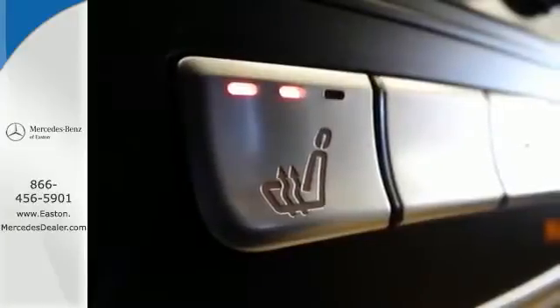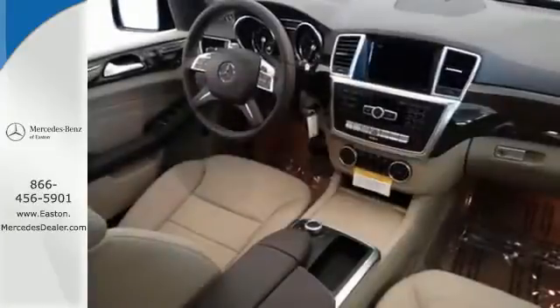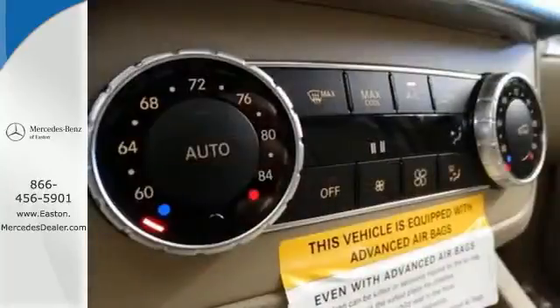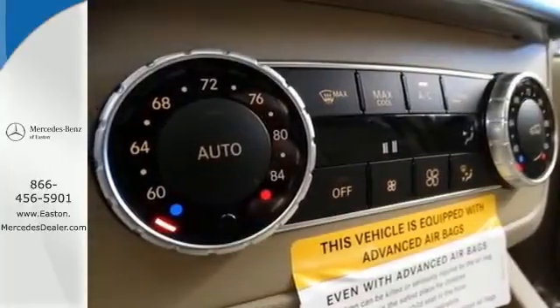The wide grille, artfully detailed headlamps, hand-finished wood veneers, and command system with central controller and large color display speak to thoughtful design — from the look to the functionality.